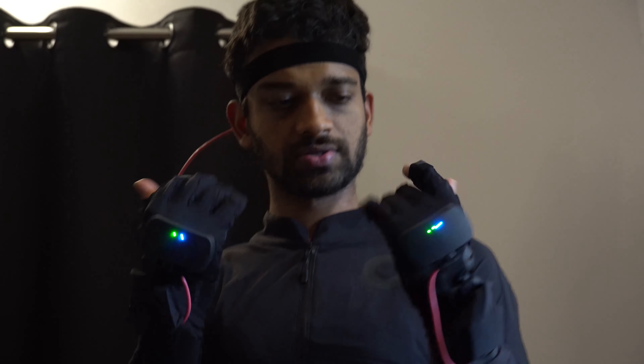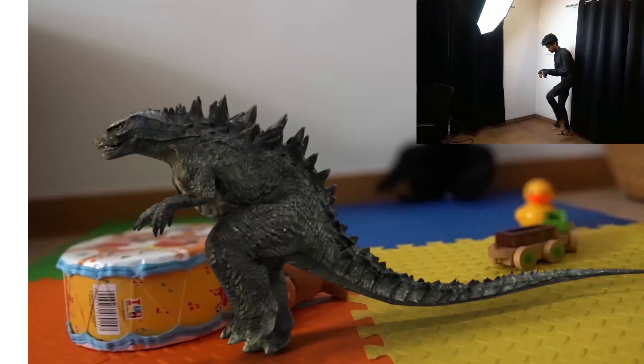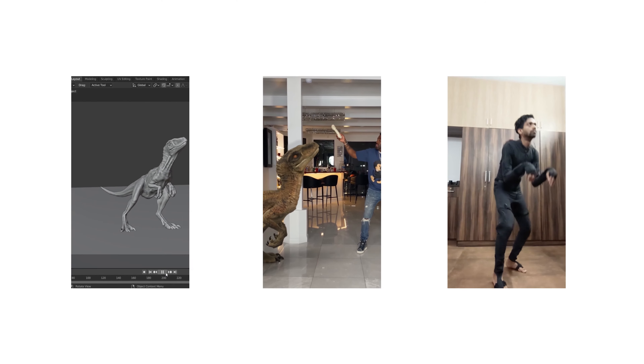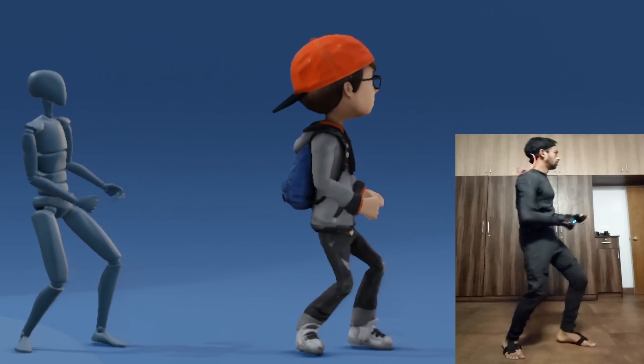I use it to make all kinds of character animation. It works really well when your characters are bipedal, and dinosaurs too. I'm able to do a lot more iterations and focus more on the things needed to tell the story more effectively.